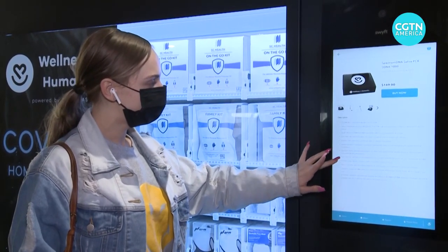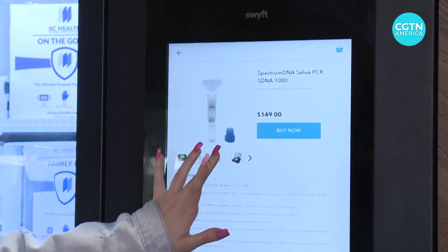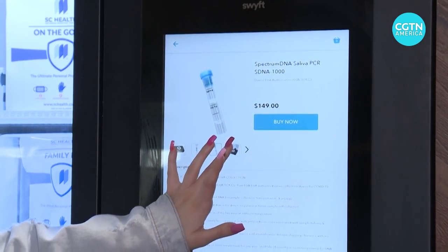For around $150, the test kit allows people to put their saliva sample in a container, ship it via a FedEx label, and get results sent to their phone within 24 to 48 hours.